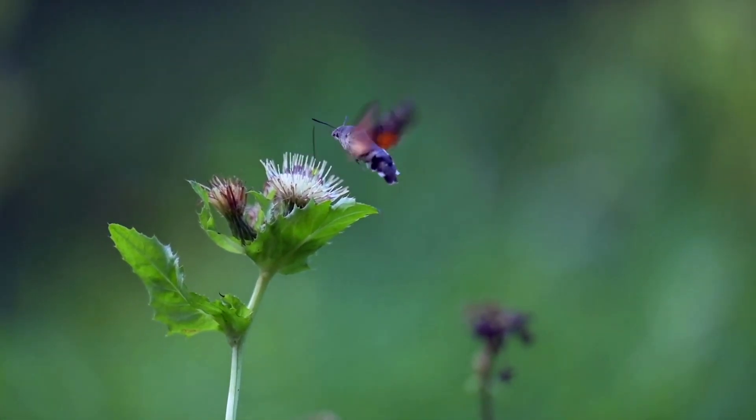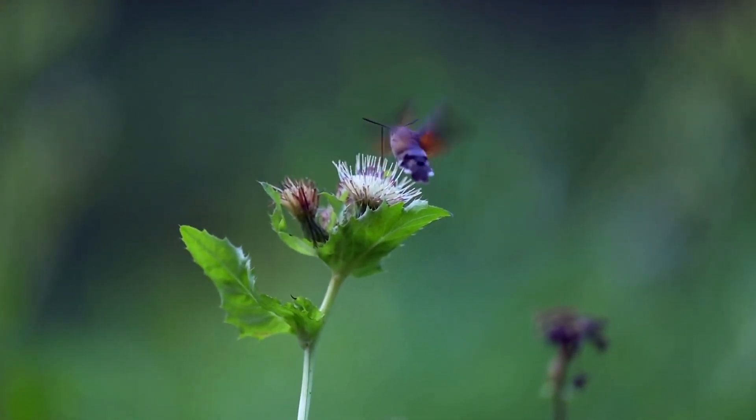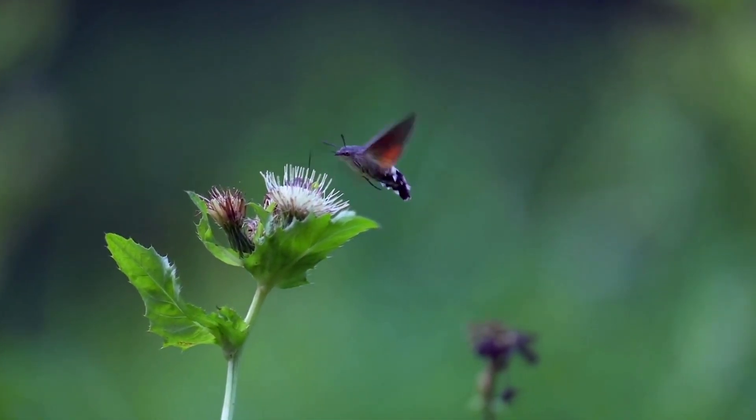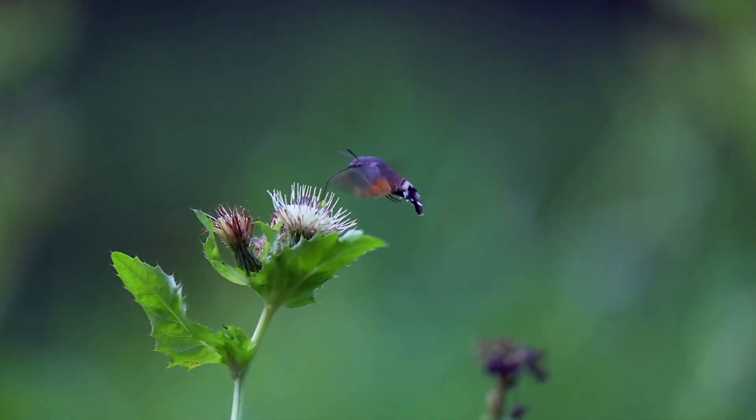So what happens when you jam three flying animals together into one body? You get the hummingbird hawk moth. So is it a hawk, a hummingbird, or a moth? Well, actually, it's just a moth.